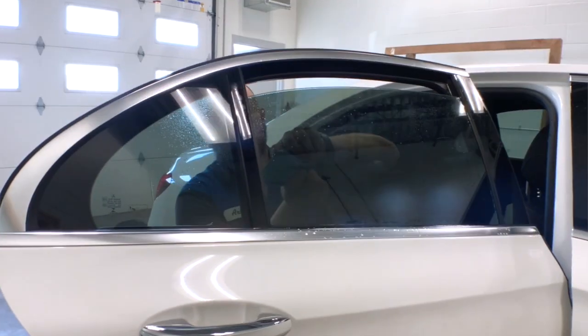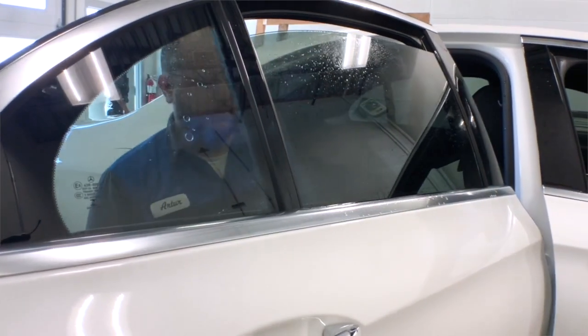When it comes to window tint, quality matters, but having a trained professional makes a huge difference.